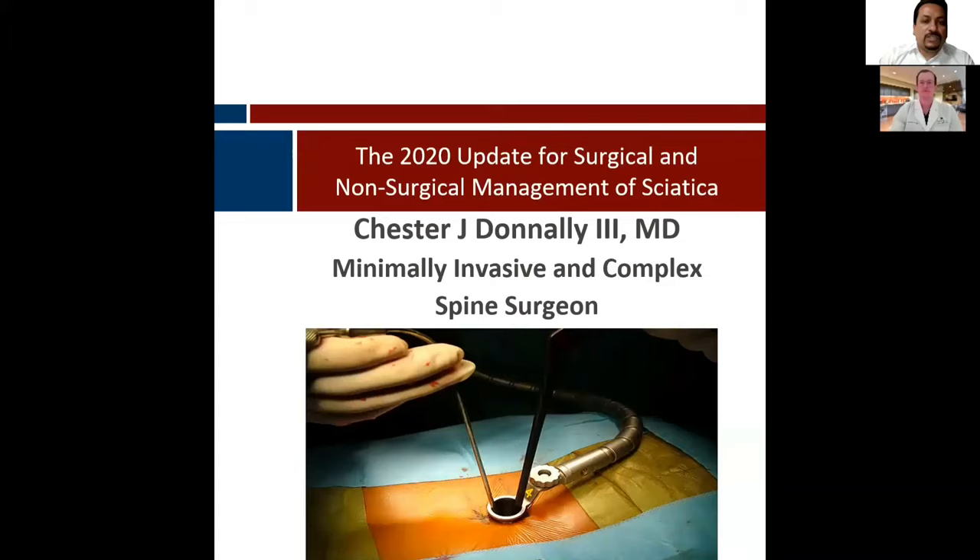He's active on social media, especially Instagram, not as a marketing platform for patients, but as a way to connect with other healthcare providers. So today, it's my great honor to introduce you to Dr. Tester Donnelly from Texas, United States. Over to you, Tester.